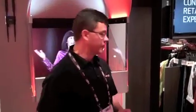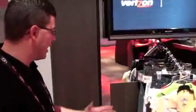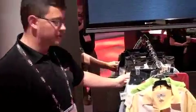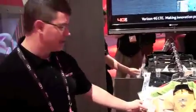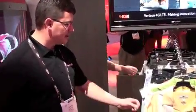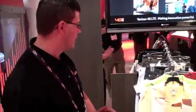Essentially, you have the ability to come into our store with your smartphone. You come over here to a rack of clothing, for example, and you look through some traditional shopping items. Maybe you come to this beautiful yellow shirt here and say, that looks pretty interesting, I think I may go ahead and try that.